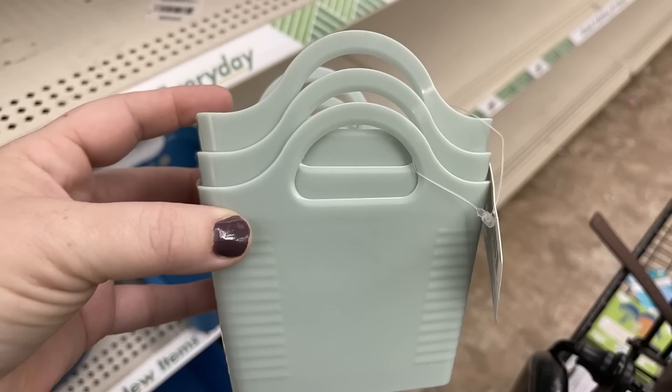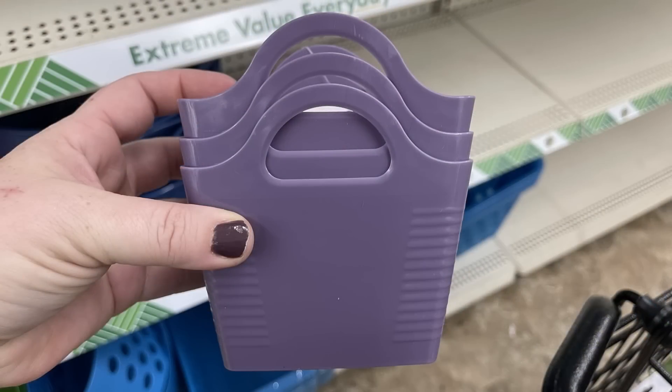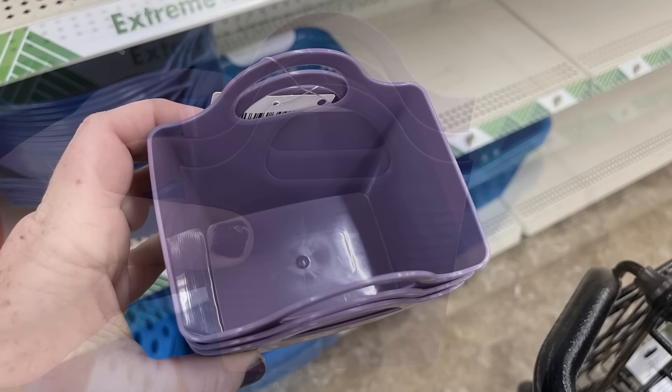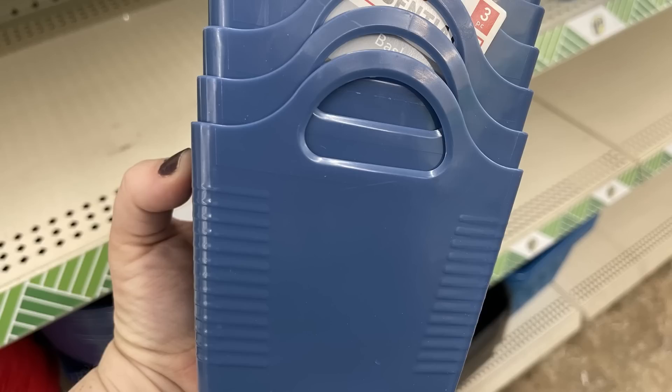They had them in a kind of sagey green color — it was really pretty — also the dusty purple, and you can get them in navy blue. Here's a view from the inside, so they're a decent size and like I said you get three of them to help you organize.